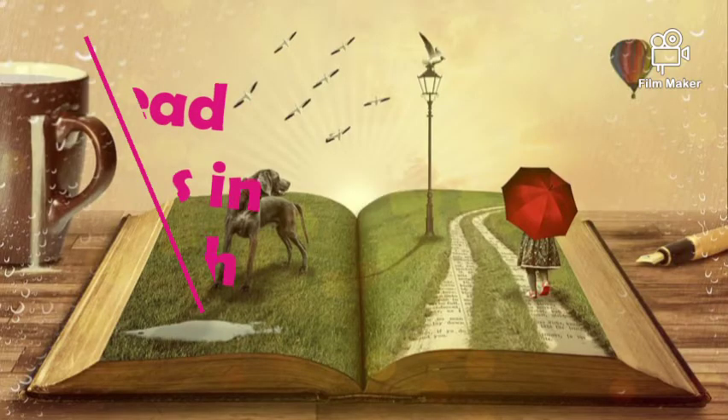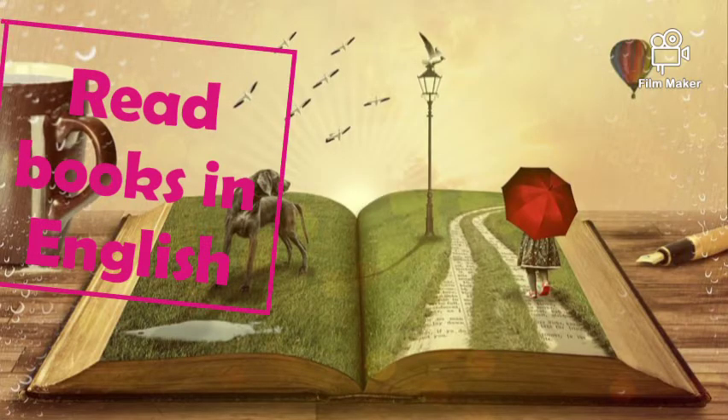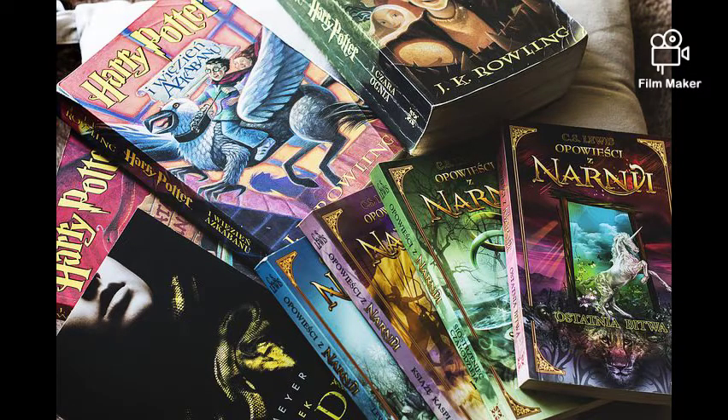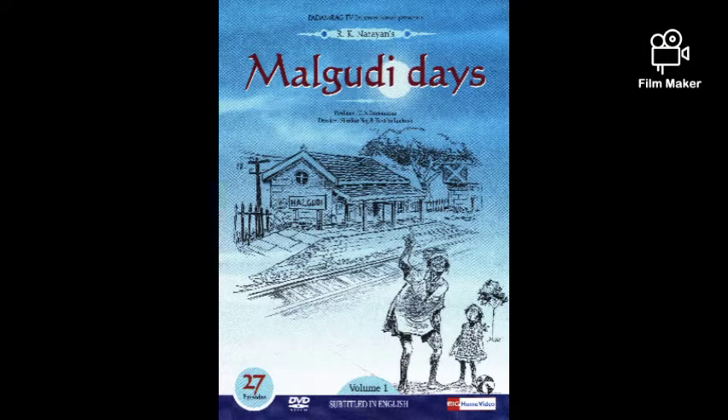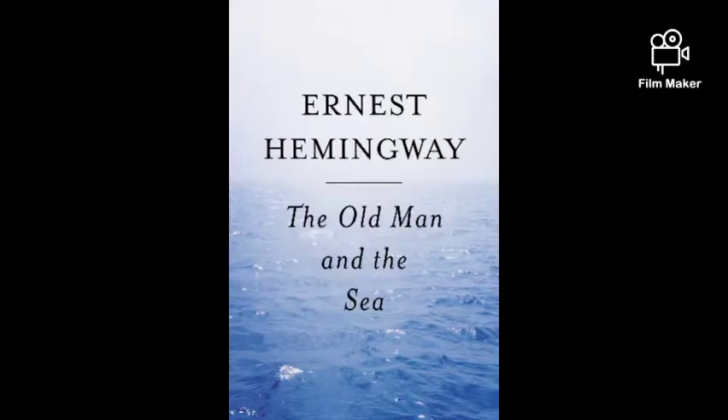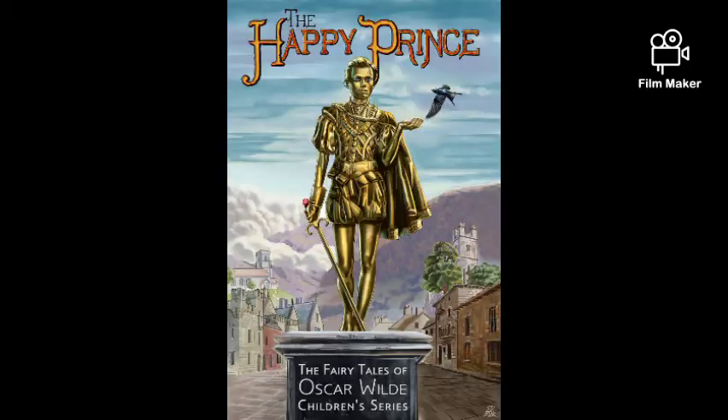Tip 2: Read books in English. Start with easy reader books. The following books are written in relatively simple language: you may go for Harry Potter series, R.K. Narayan's Malgudi Days, George Orwell's Animal Farm, Ernest Hemingway's The Old Man and the Sea, or Oscar Wilde's The Happy Prince.